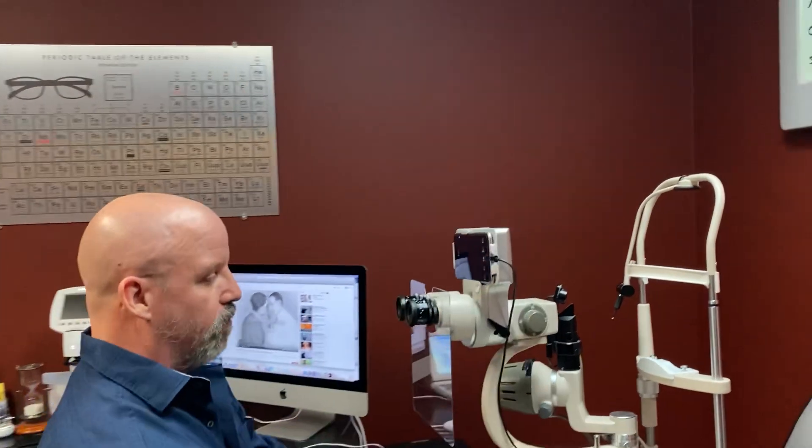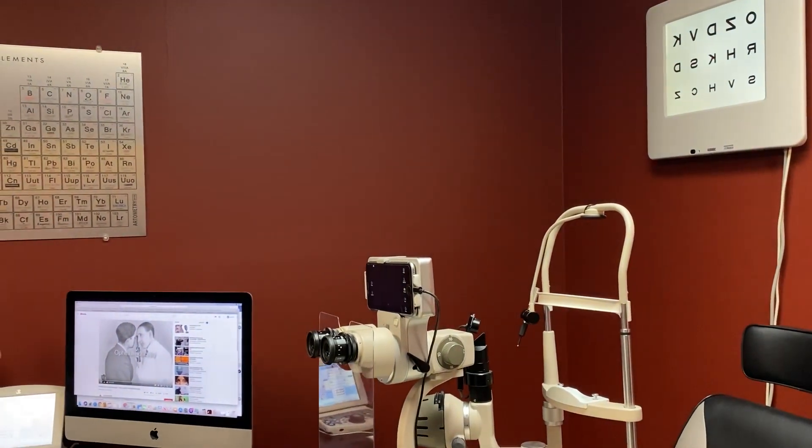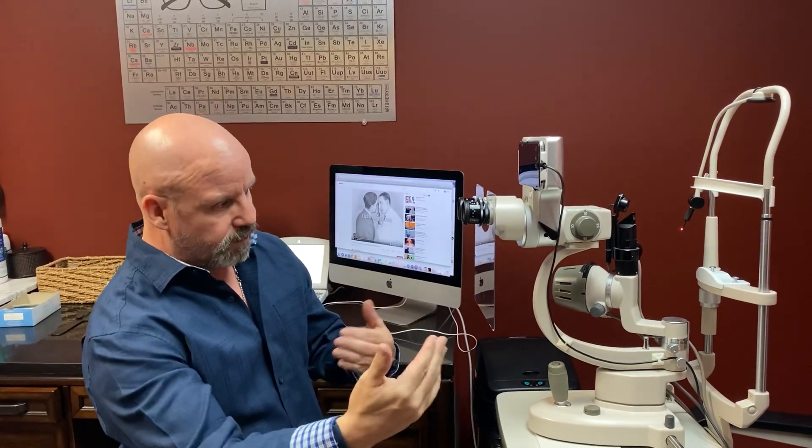Our fourth piece of technology is an anterior segment camera, which you will recognize as an iPhone, and we use it to take pictures of the front of the eye, video of the front of the eye. If somebody had a piece of metal in their eye and we were removing it, I usually will use the video to document the way in which we get the metal out of the eye.